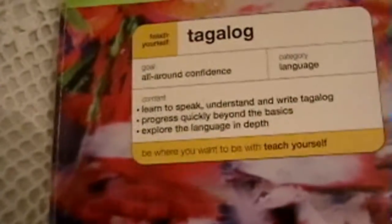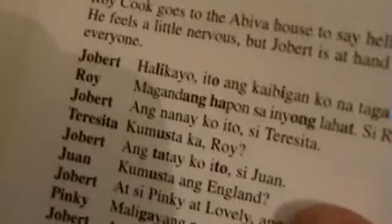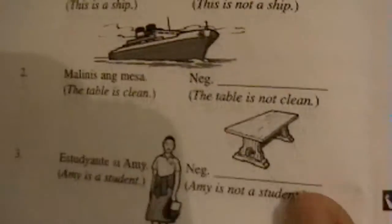Teach Yourself Tagalog is a pretty thick book and comes with two audio CDs. What you do is look at the dialogue, repeat the dialogue, rewrite the dialogue — there are a couple of exercises. That's what I have for the Teach Yourself series.